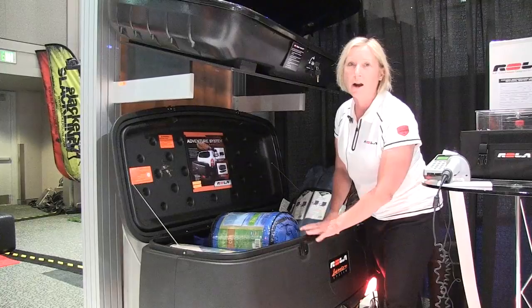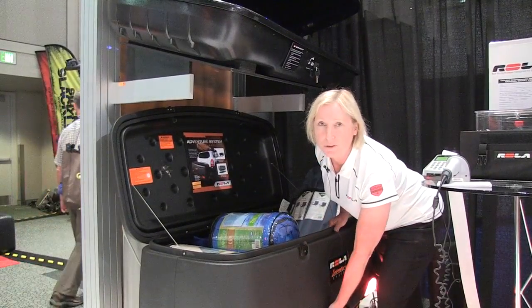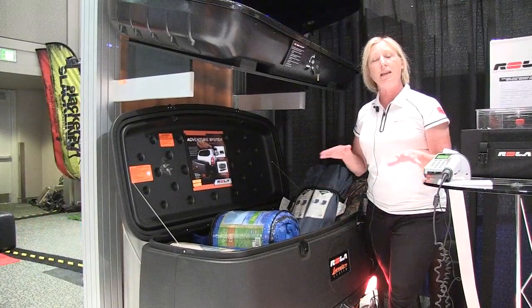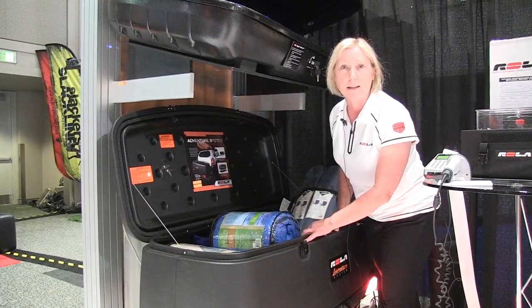This is a very versatile system where the cargo modular box actually releases from the bottom of the tray. So you can convert this into just a hitch tray, or you can keep the box on it as well.